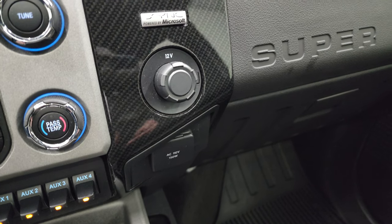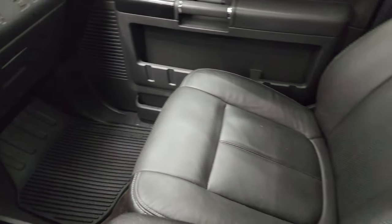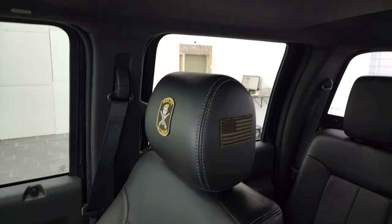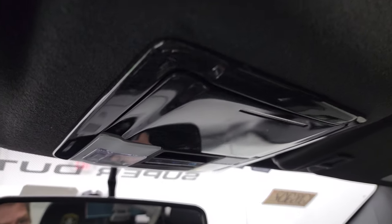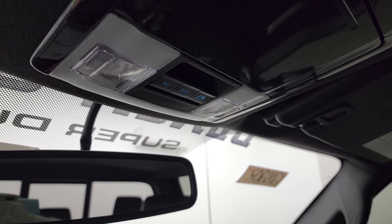110-volt, 150-watt plug-in, and then another 12-volt power point. The passenger side floor mat and seat are in excellent condition — I didn't see any rips or tears on there. It does have the side curtain airbags, and the headliner is in fantastic condition. You get the power sunroof as part of the Lariat Ultimate package.